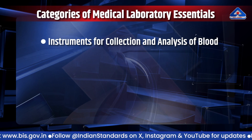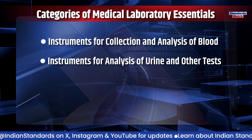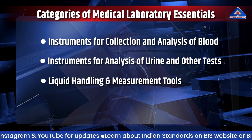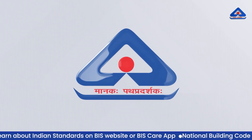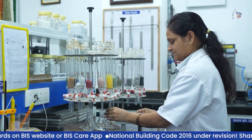Medical laboratory essentials can be broadly categorized by their functions: instruments for collection and analysis of blood; instruments for analysis of urine and other tests; liquid handling and measurement tools; and specimen preparation and pathological analysis. Let us understand the standardization work undertaken by BIS in the medical labs field.